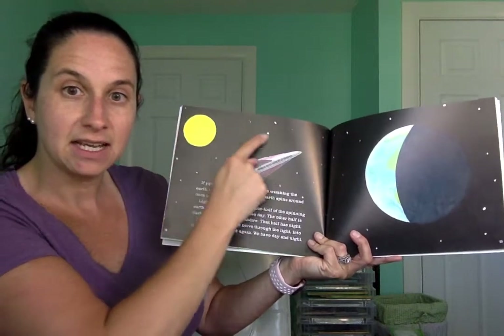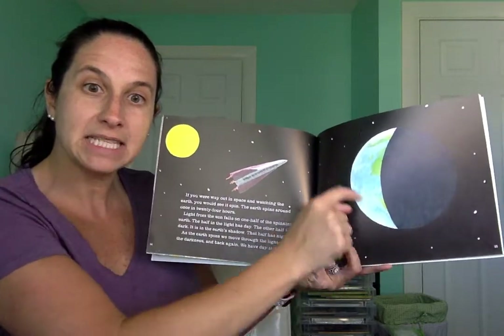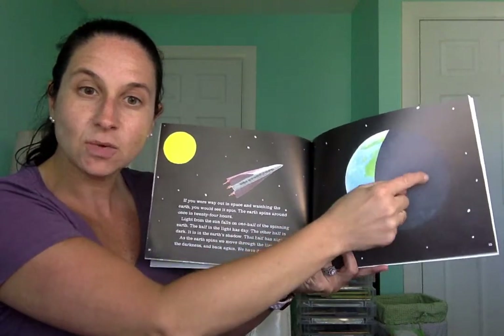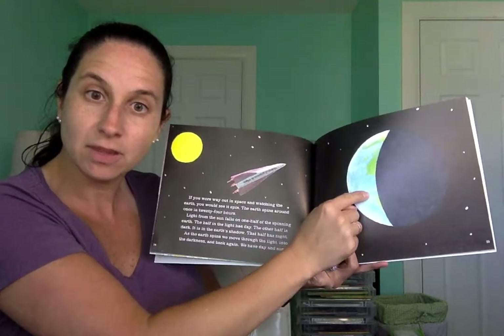Here's the sun, and the sun shines on the Earth. Remember, the Earth is always spinning. So there's no sun over here, meaning it's nighttime for the people on this side of the Earth when it's daytime for the people on the other side.